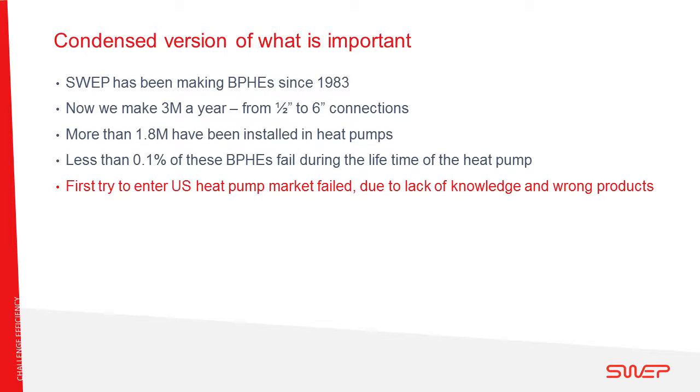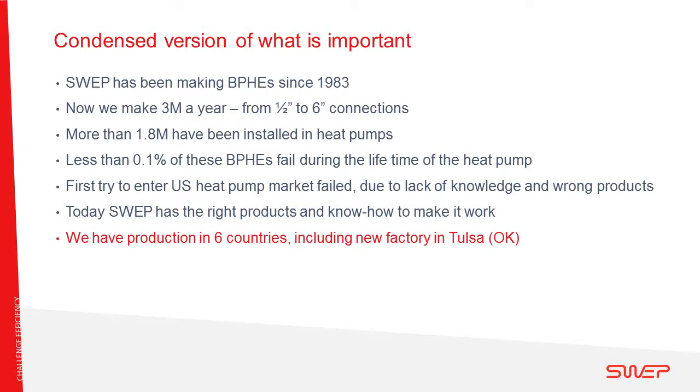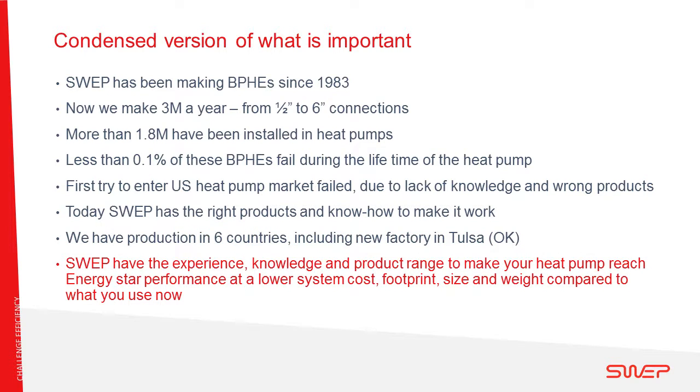SWEP tried to enter the ground source heat pump market in the beginning of the 2000s, but it didn't go so well, mainly due to the lack of knowledge of how the US-type reversible heat pump works and the use of wrong products. Today, SWEP has acquired the knowledge on how to optimize heat exchangers for the reversible ground source heat pump and has the right products to do so. SWEP now has the experience, the knowledge, and the product range to make your heat pump more efficient and smaller with a smaller footprint compared to the heat exchanger technology you are using now.